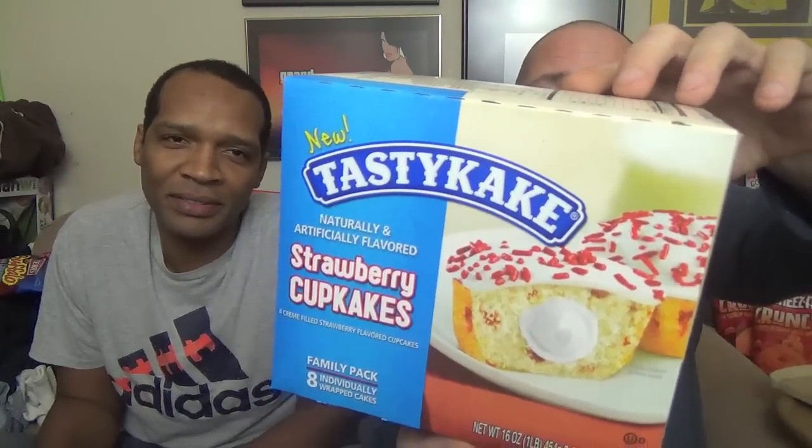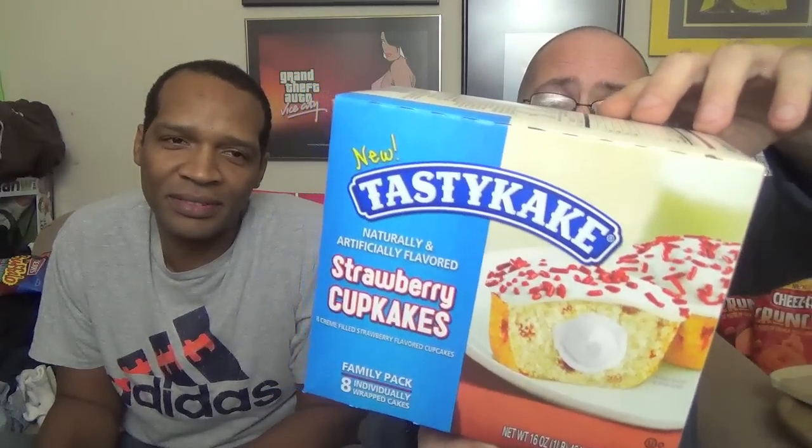And back again for another day of Tasty Cakes. This time around we don't have donuts — this time we have cupcakes. Who doesn't like cupcakes? And this time around we've got the strawberry cupcakes. New in Tasty Cakes, it says here on the box.